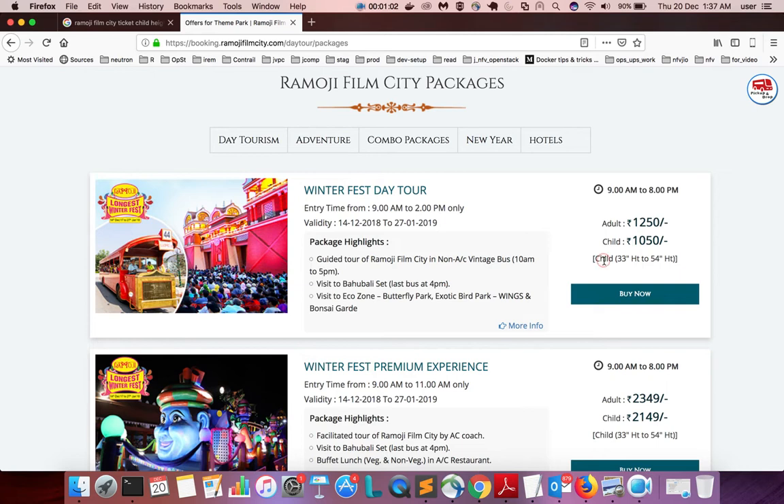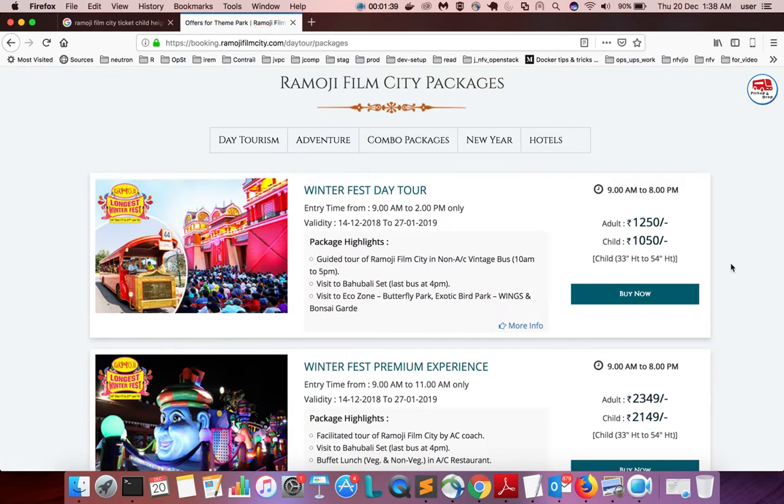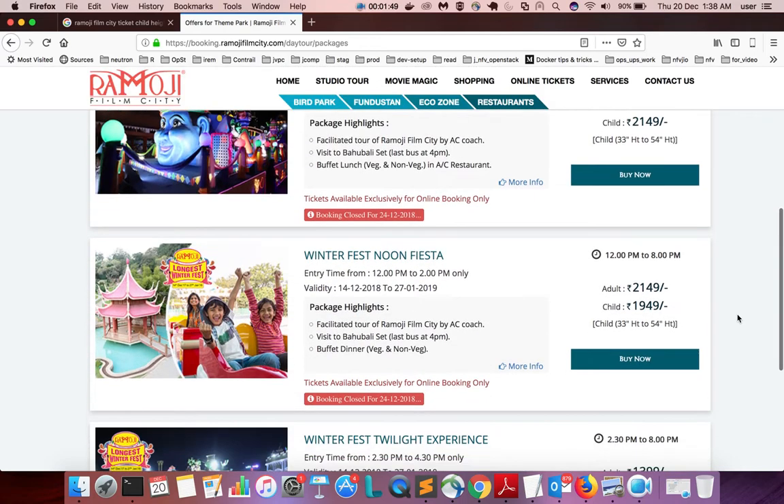For adult you have to pay 1250 rupees, and for child it's 1050. There is one condition: if the child's height is above 33 inches and below 54 inches, or the child is 3 to 12 years old, you are required to count them as a child and select the respective option. If the child's height is below 33 inches, no ticket is needed — it's free.